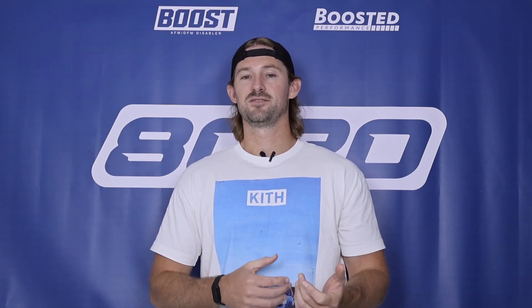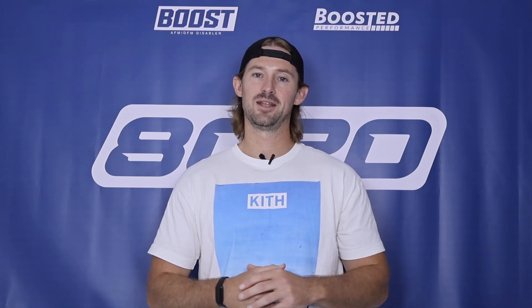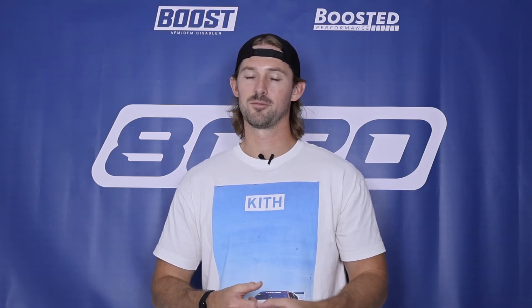Anyway guys, if you appreciate this video, please click the like button, subscribe to our channel, and stay tuned for all our future content. Because maybe sometime down the road we'll get into some more advanced modifications for the GTIs and talk about turbocharger setups, fueling upgrades, and more.